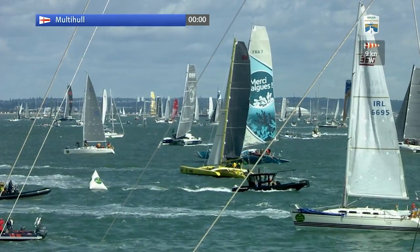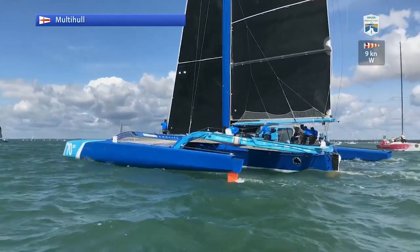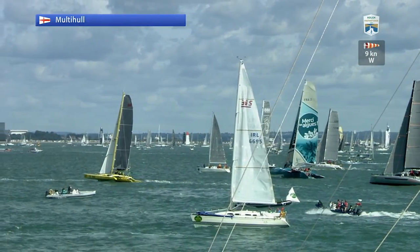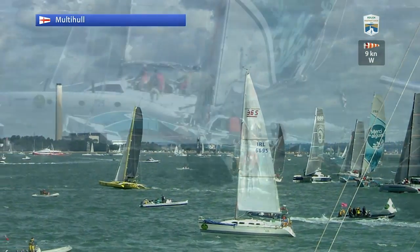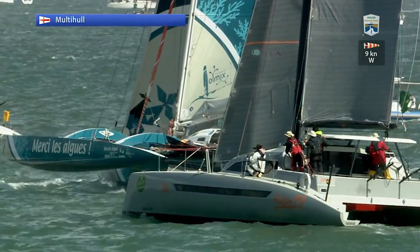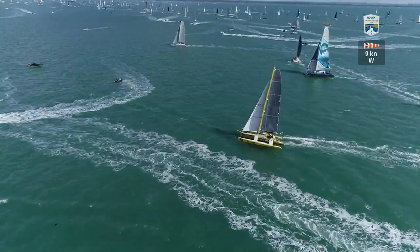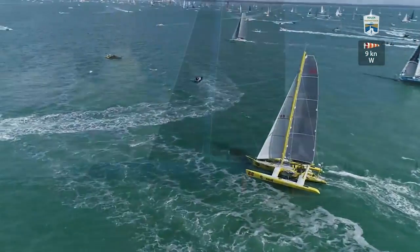There goes the gun — there goes Concise 10 coming up towards the line at speed as she heads towards the west, and there's going to be a fast run down towards the western Solent. The bulk of the multi-hulls are starting at that southern end of the start line where the tide is much stronger running down past the Isle of Wight and out into the western Solent. That's why they've chosen to be down at that end — to give themselves the best chance of a good slingshot start out on the first leg of this classic race to the Fastnet Rock and back. The multi-hulls are away.